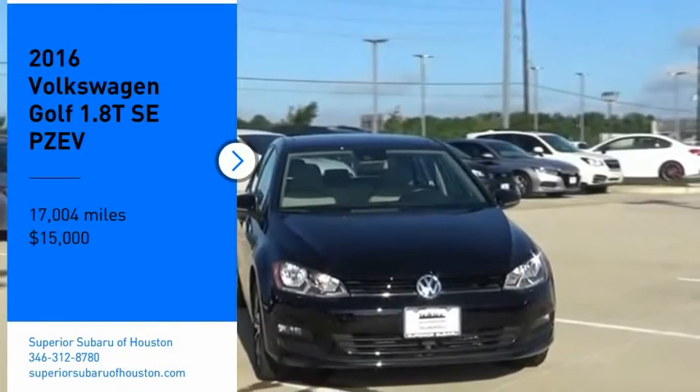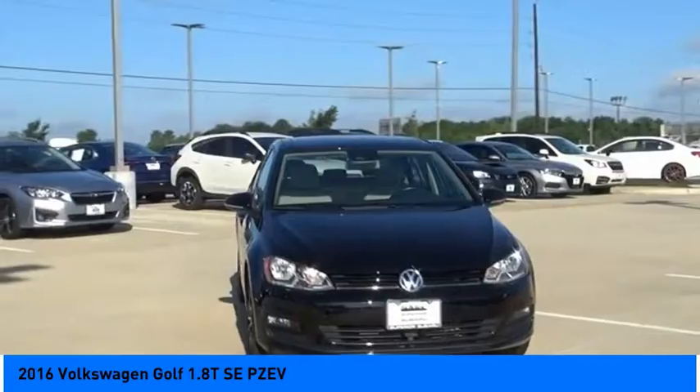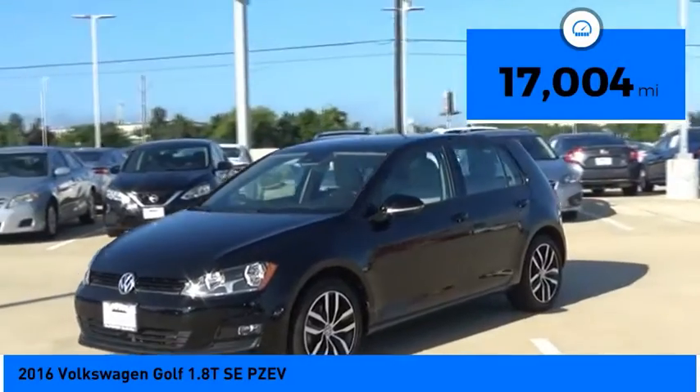Make a great choice today with the 2016 Golf. It's the original fun to drive hatchback. Drive one today — it is priced below $15,000. This vehicle has less than 20,000 miles.